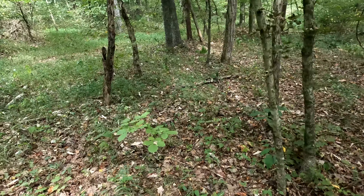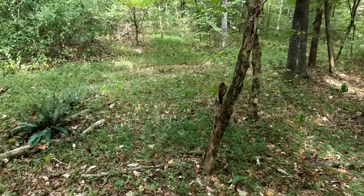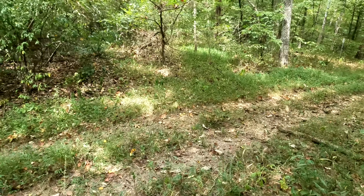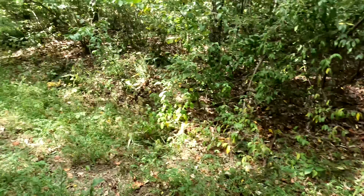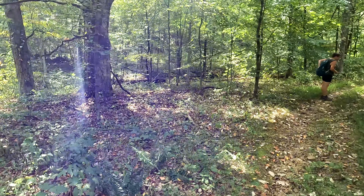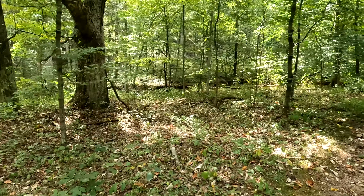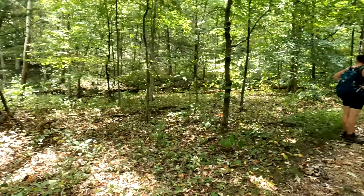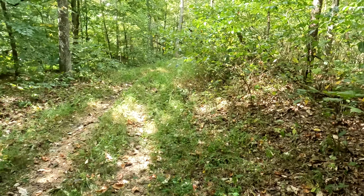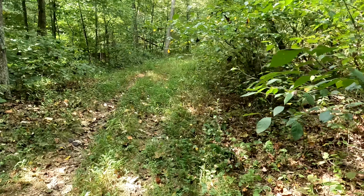As we continue to make our way towards Cedar Bluff and Bork Falls, there's a big tree here. Usually these trees indicate that something was around here at one time — wolf trees, they call them. They're usually from previous settlement.